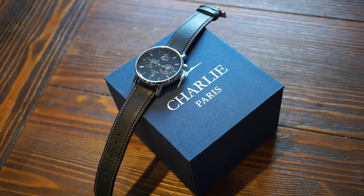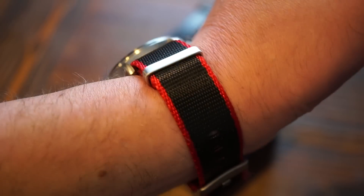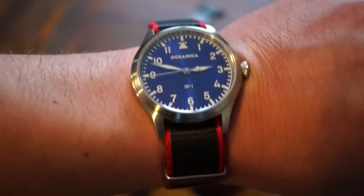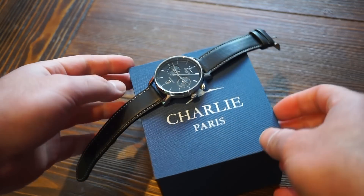What am I wearing today? I'm wearing the Oceanica OP1 on this beautiful NATO strap — kind of nicknamed it the Superman, since you've got blue, red, and white markers going on. Pretty cool.